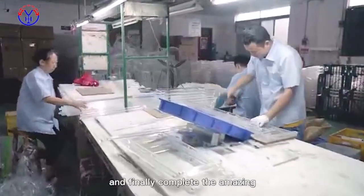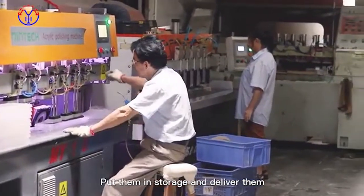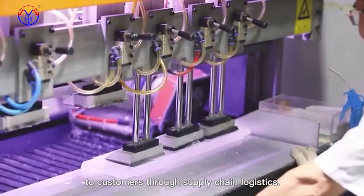Finally, the amazing appearance of the whole product is completed, put into storage and delivered to customers through supply chain logistics.